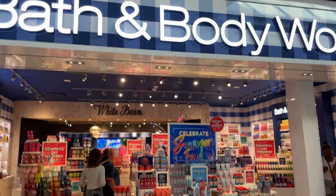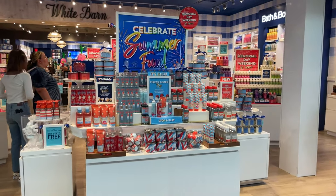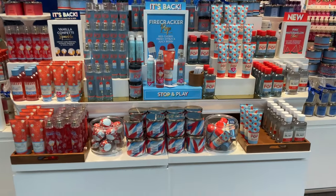Hey guys, welcome back to my channel. I'm heading into the Morristown Mall to check out the Bath and Body Works sale, so let's get to it. Here we are, let's check out the Celebrate Summer fun.